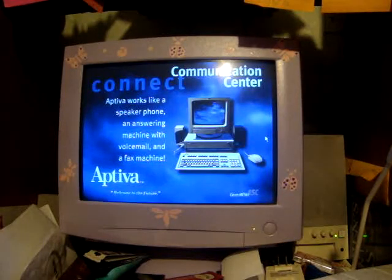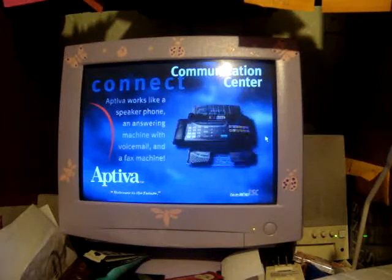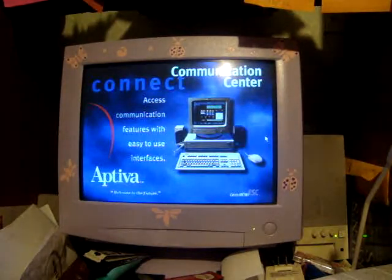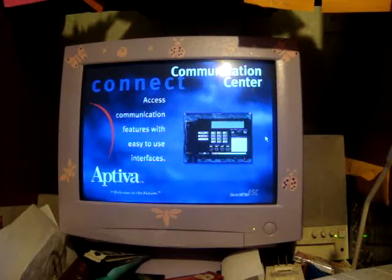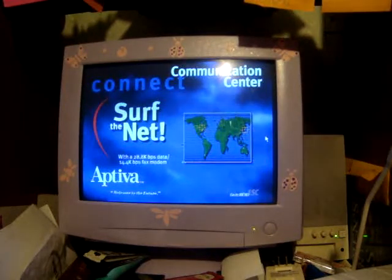Aptiva's communication center gives you new ways to stay in touch. It's a speaker phone, an answering machine, and a fax machine all in one easy-to-use package. The intuitive graphical software looks just like a telephone, making all these communication features incredibly easy to use. Plus you can surf the net with Aptiva's high-speed modem.